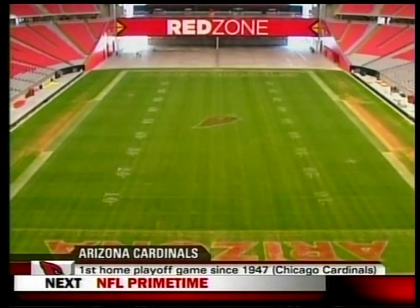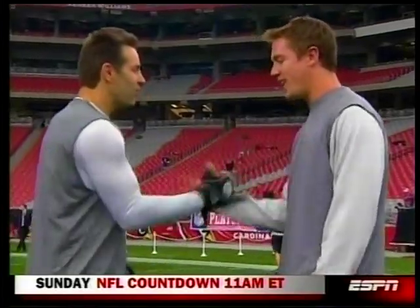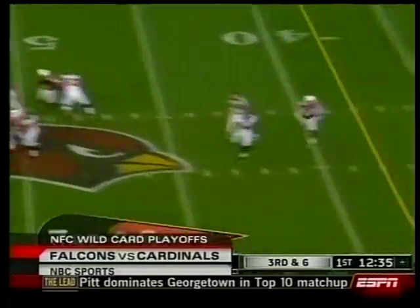Hard since 1947 — I love how they bring the field in to the toaster. Falcons rookie head coach Mike Smith getting ready. Old school meets new school: Kurt Warner and Matt Ryan. Opening possession for Atlanta, Ryan picked off.